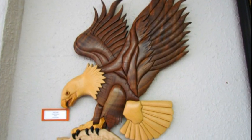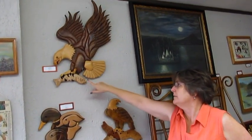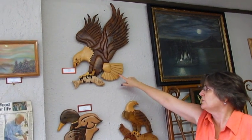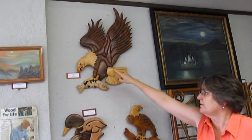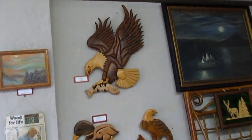Here we have the bald eagle catching his fish. This is made out of black walnut, and the fish is made out of maple. He used white cedar for the tail and the head, and the yellow wood is called cascara.